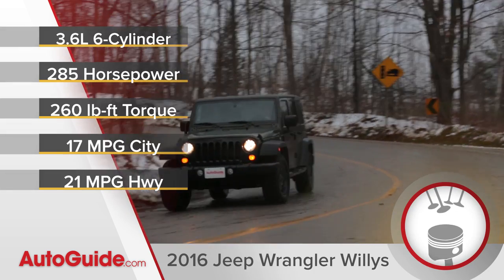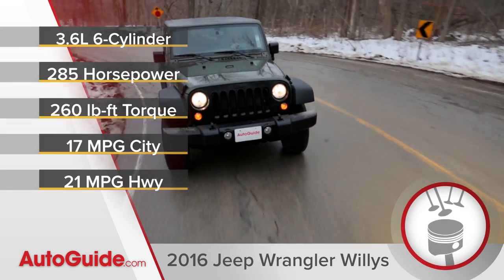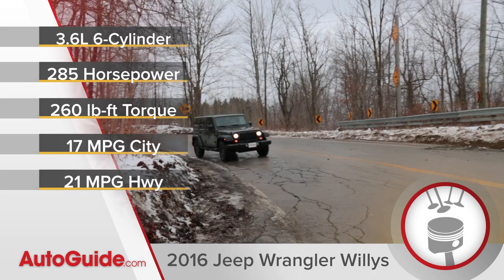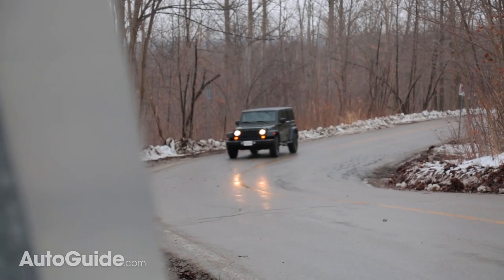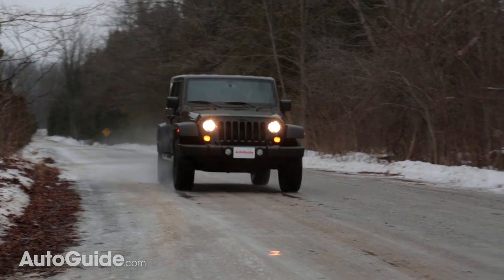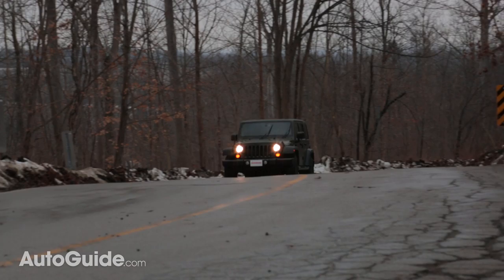When it comes to the powertrain, Jeep has things well sorted. We have a 3.6-liter V6 that makes 285 horsepower and 260 pound-feet of torque, which on the surface seems a little bit low, but in practice it's more than enough power. You're never really wanting for more. The Wrangler's plenty fast, and most importantly it has some good low-end torque, so when you're out there off-road it's easy to pull yourself up and over obstacles.